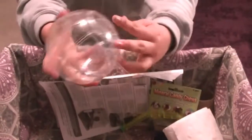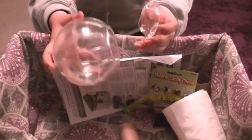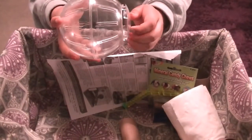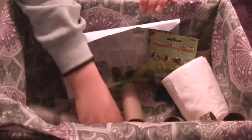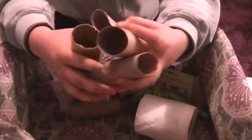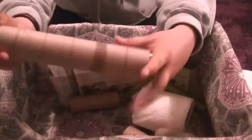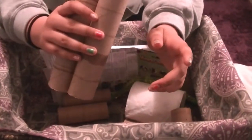Next thing is this wheel that we got from PetSmart. It was maybe $3 or $4. It's just a little small wheel because we do have a small hamster. The next thing is just toilet paper tubes from toilet paper rolls that we like to give to him. As you can see, there's one in his cage. He does like to chew on them.